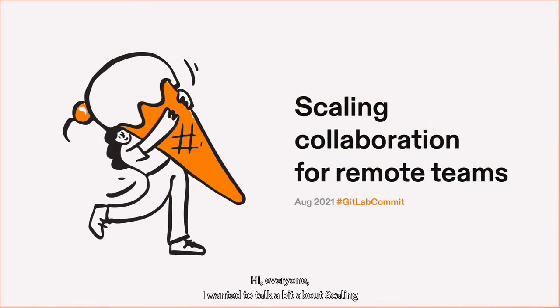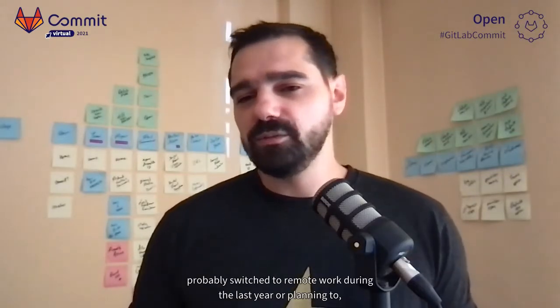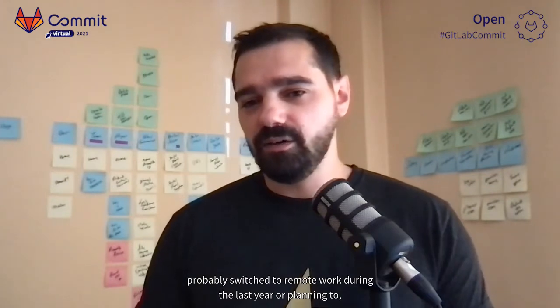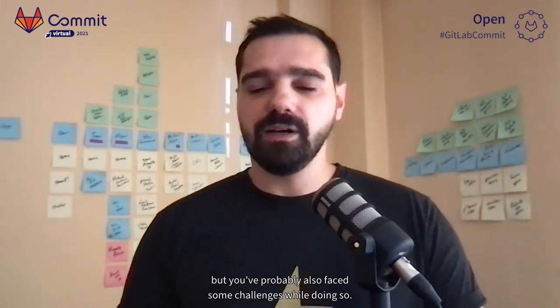Hi everyone. I wanted to talk a bit about scaling collaboration for remote teams and remote work in general, as I've been passionate about this topic for a while and have been practicing this for a few years. Many of you watching this now have probably switched to remote work during the last year, or are planning to, but you've probably also faced some challenges while doing so.